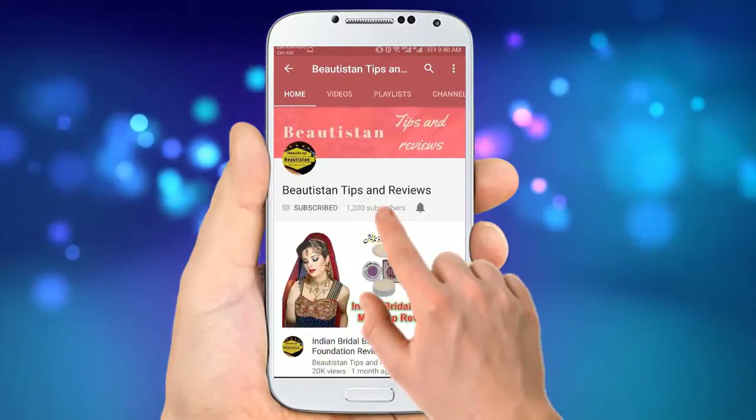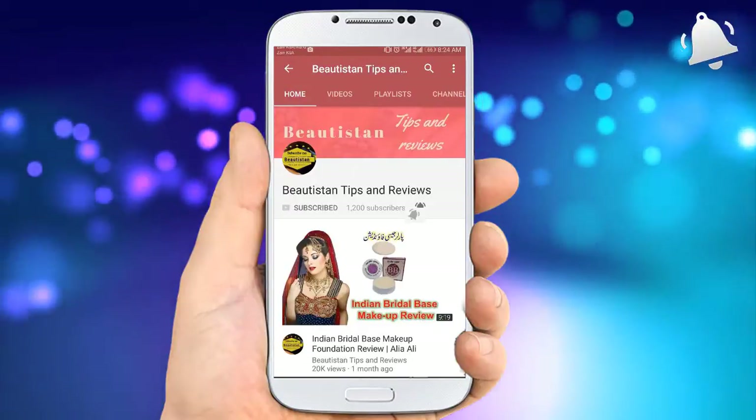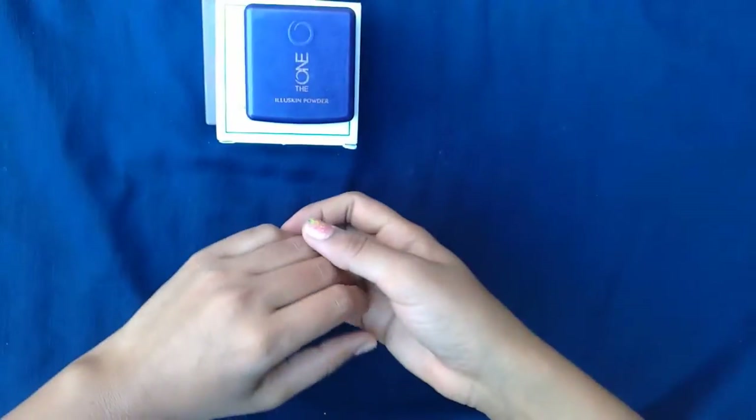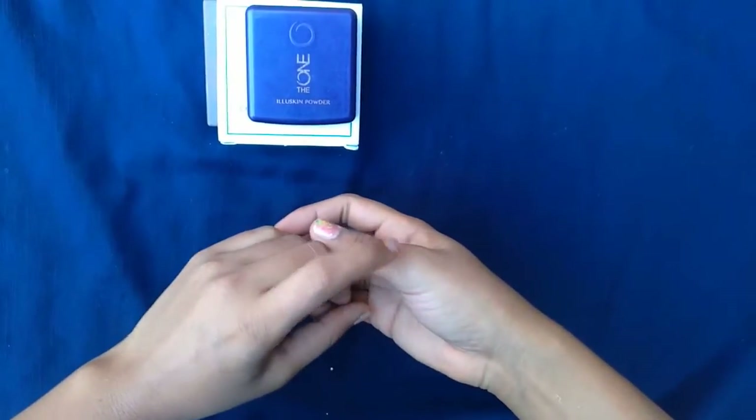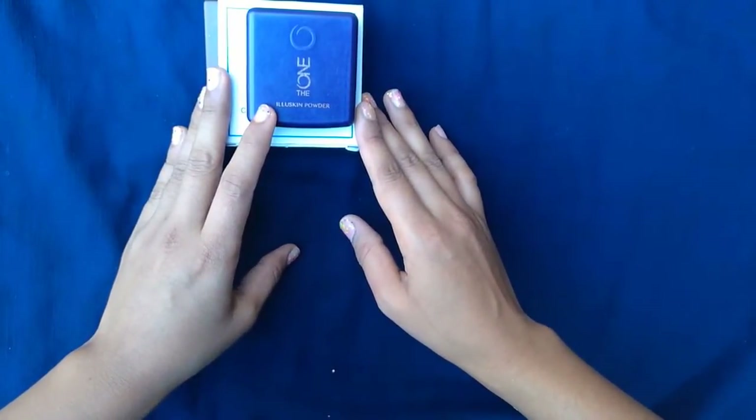Hello everyone. Subscribe to my channel and press the bell icon to get the latest videos. Assalamualaikum guys, welcome back to my channel Beautystan Tips and Reviews. I am Aliyah Ali. I hope you are doing well.